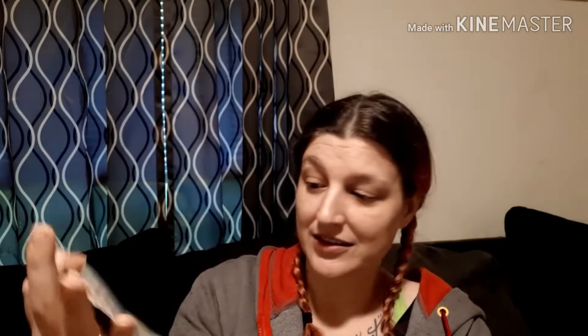On the inside we have a bunch of information about sunscreen, but no information on the value of anything.